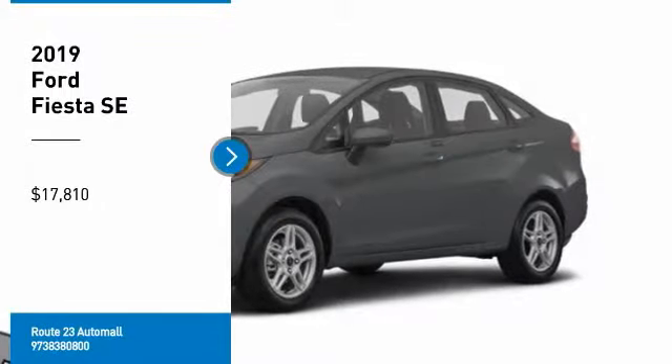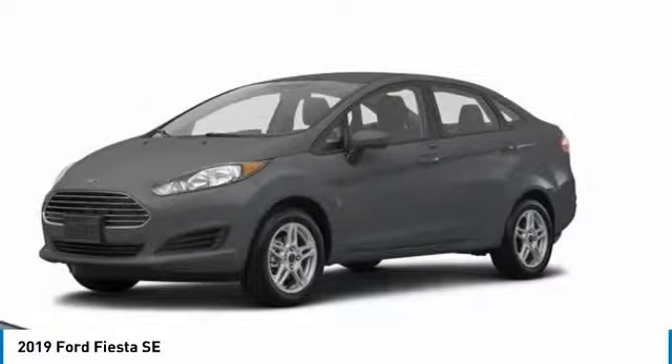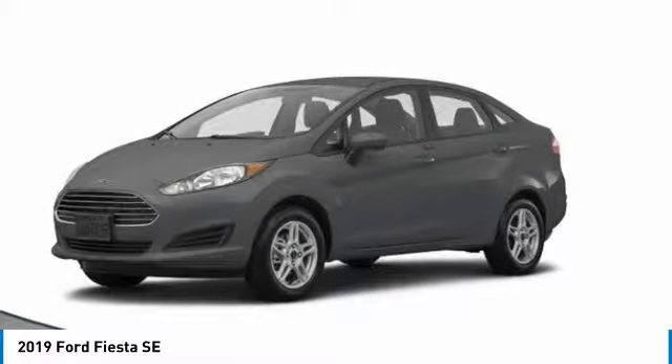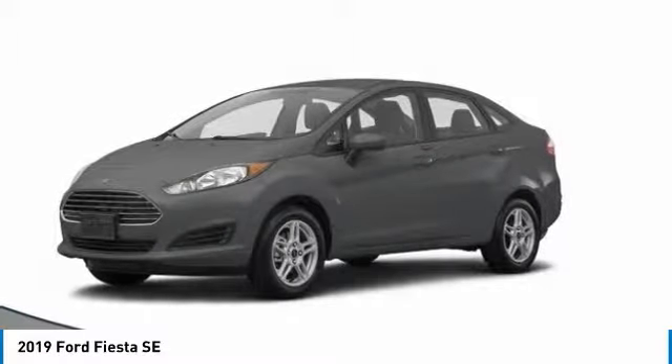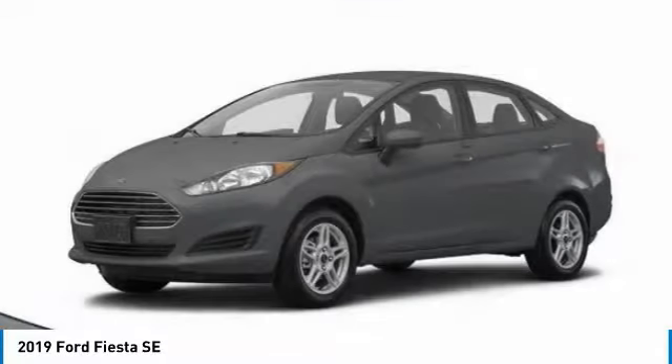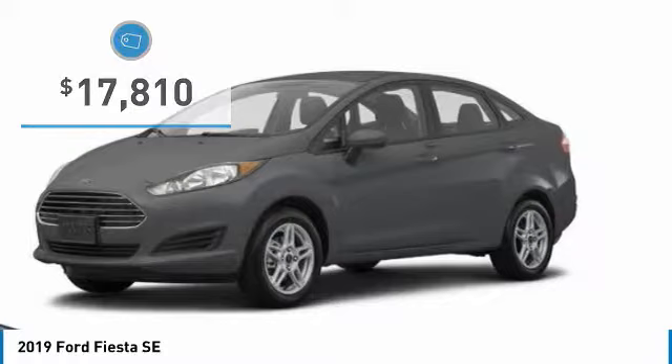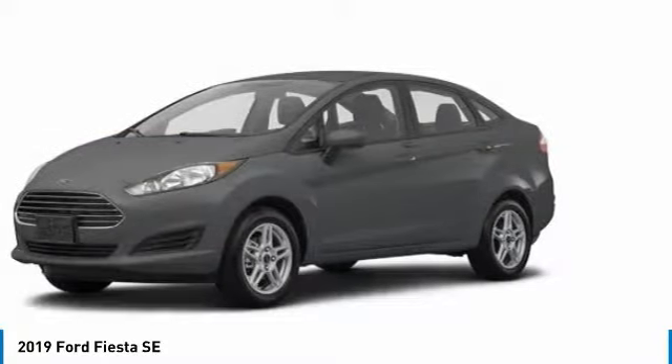We are pleased to show you the 2019 Fiesta. Ford will be offering a wide range of options and accessories on the Fiesta in a play to make the Fiesta highly customizable to fit the preferences of its drivers, and it is priced below $20,000. Here are some of this vehicle's great options.